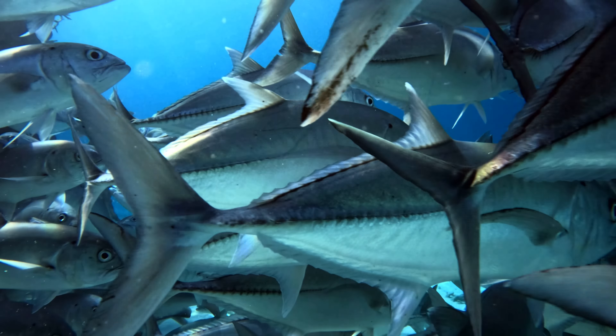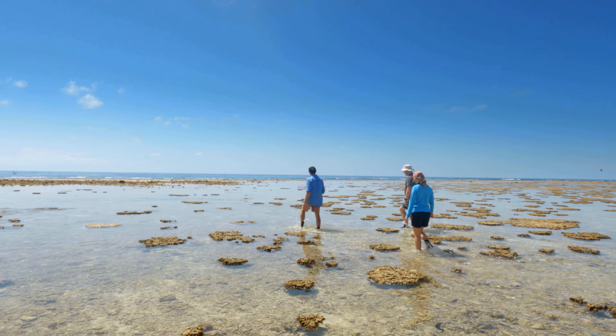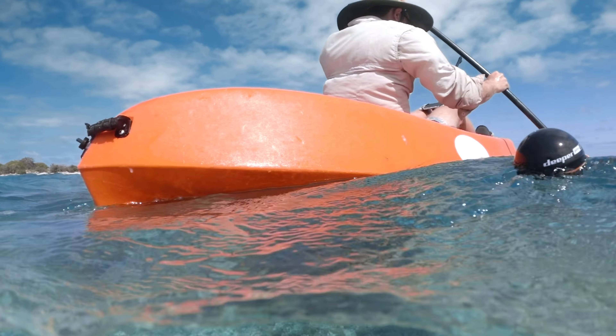We have our fish and coral team, which consists of Dr. Ben Gilby, Sarah, and Hayden, who have been doing fish surveys as well as benthic surveys, so we can see changes over time.